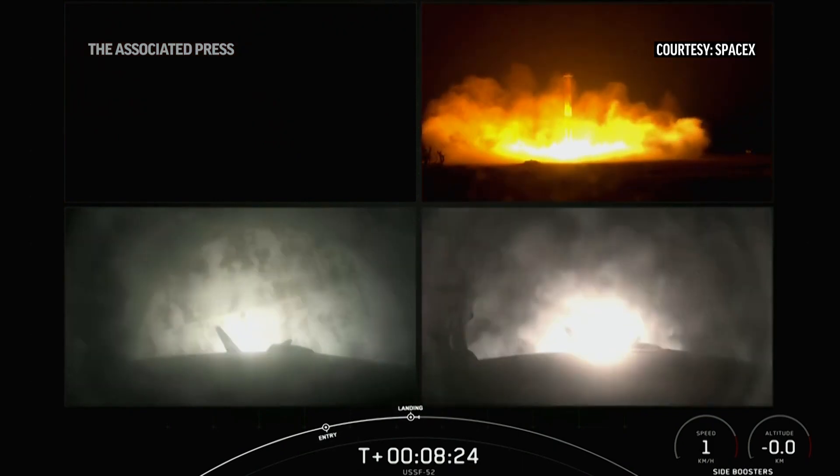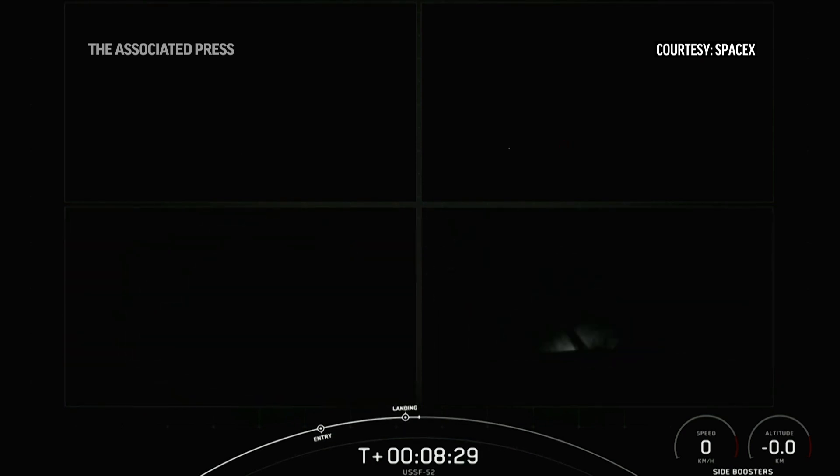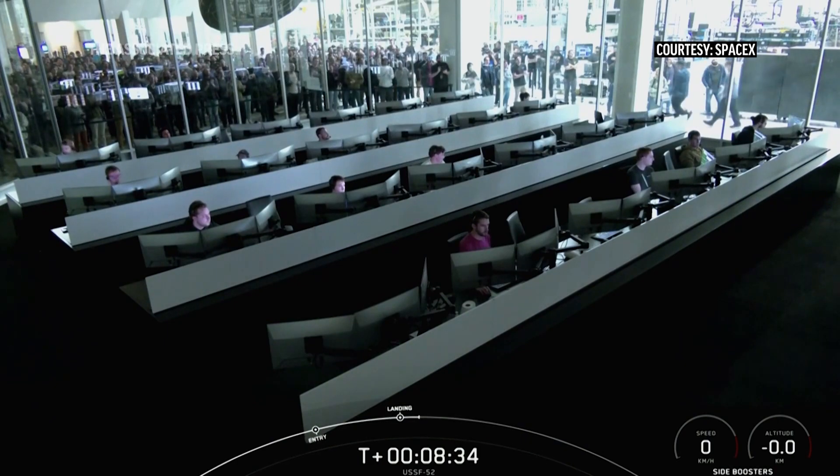And there you can see on your screen — you can hear the crowd here, very excited — we have successfully landed both Falcon Heavy side boosters on Landing Zone 1 and Landing Zone 2.